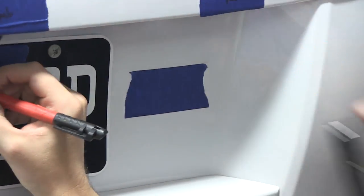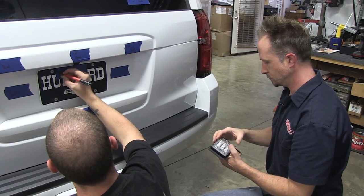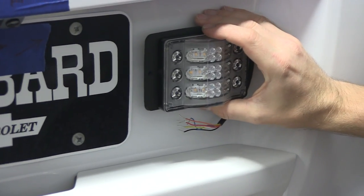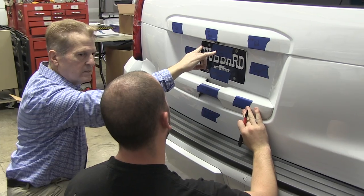I had a cop stop me once and he said, 'God, your car looks like a spaceship.' And I said, 'Really? Is it that bad?' He goes, 'It's that bad.' And you can sync those two with the two license plate lights.